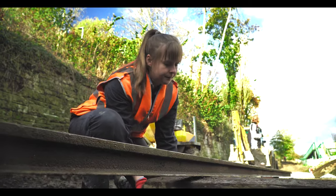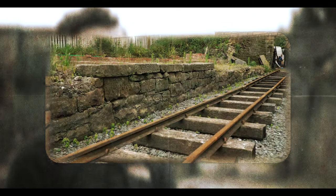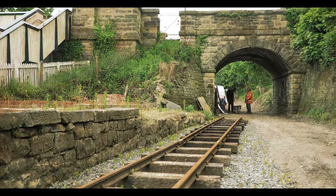The track itself is set in panels and each panel can be removed independently. When it's time for us to remove each panel and store it safely, we'll then be able to restore the platform edging wall to its former glory, and then at a later date return the track and re-ballast it to its final finish position.